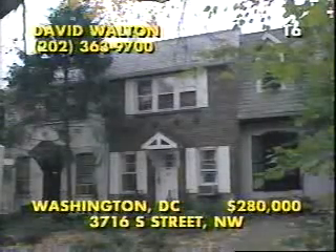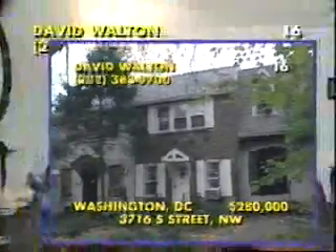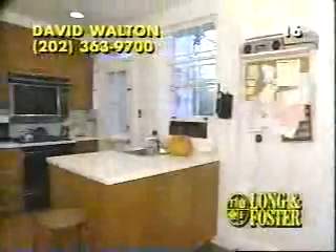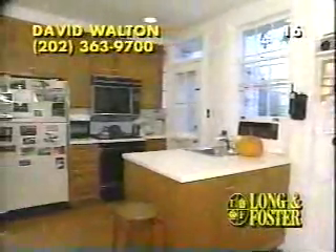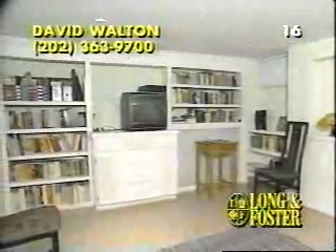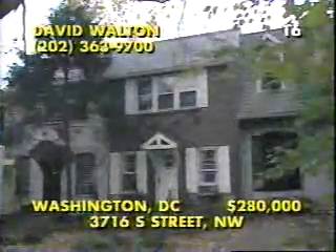With all the charm of its 1920s heritage, this well-maintained and updated row house in northwest Washington, D.C. is ready for new owners. We'll tour the spacious main living area with its rich hardwood floors and chalet-style fireplace to warm a winter evening. The dining room has French doors to a beautifully landscaped courtyard with a 70-year-old Japanese maple, while the kitchen has been updated to perfection. This three-bedroom, two-bath home even has a finished lower level with ceramic tile flooring and a wall of built-in shelving. Call David Walton at 202-363-9700.